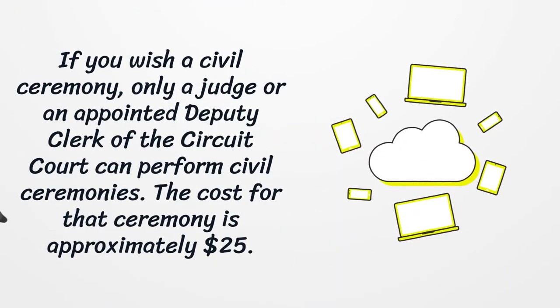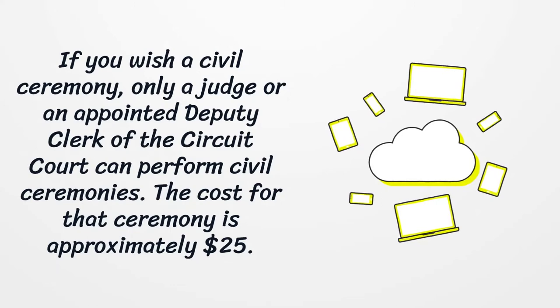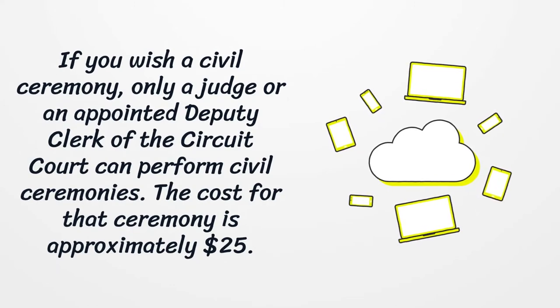If you wish a civil ceremony, only a judge or an appointed deputy clerk of the circuit court can perform civil ceremonies. The cost for that ceremony is approximately $25.